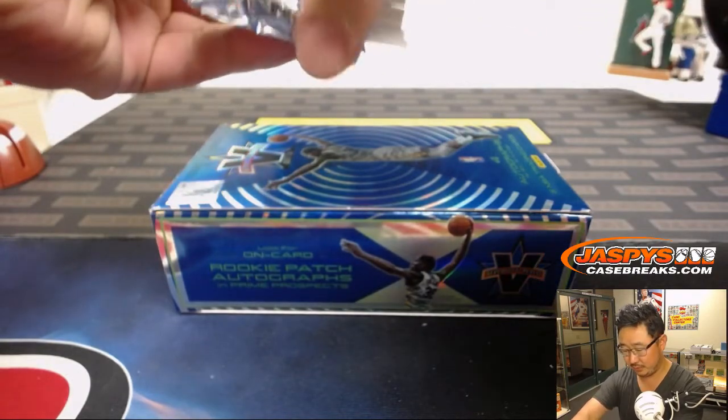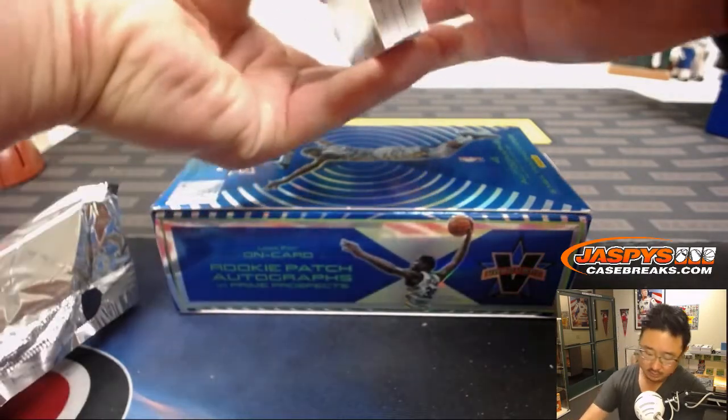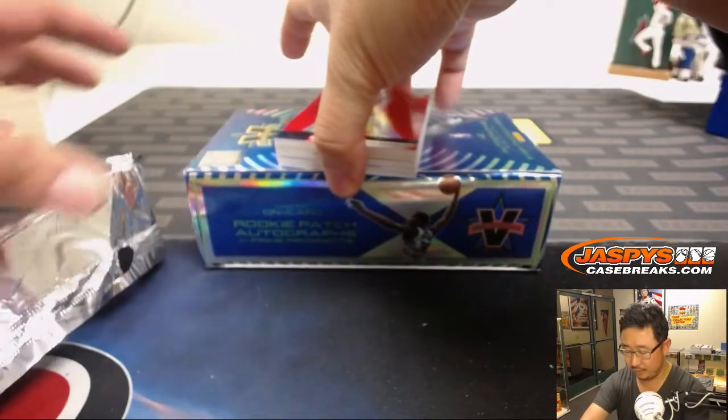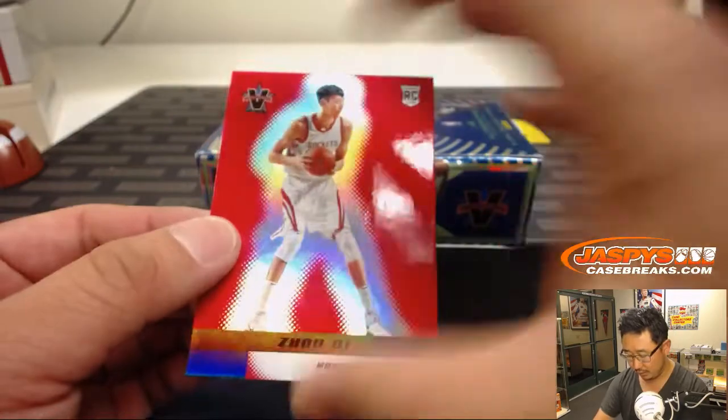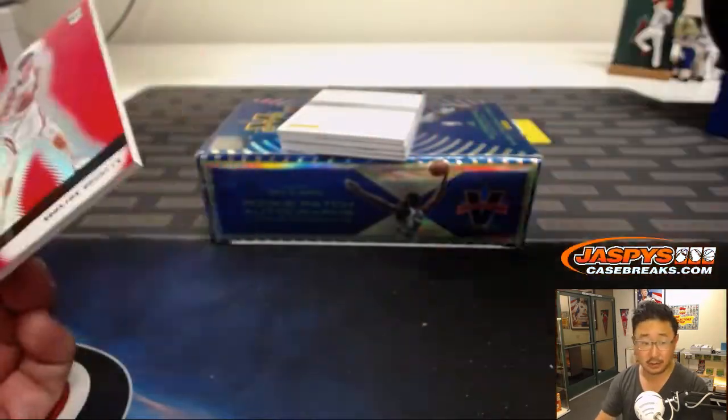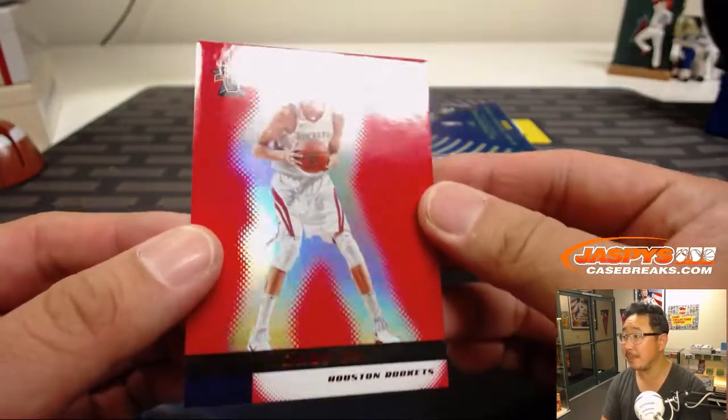Let's see what we got, folks. The hit is on the bottom. All right, there we go. There's a redemption — so Justin already wins something.